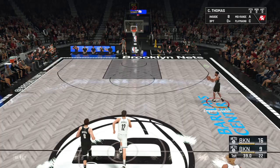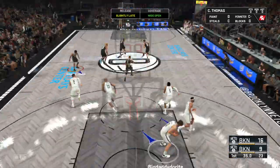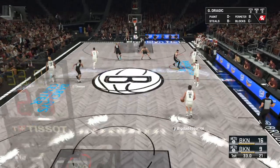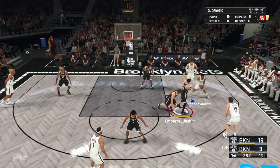Brooklyn has possession. Now it's Thomas running — he can go all the way. And again, it's the Nets missing. And so it's Harris who will bring it up for the Brooklyn Nets. They trail by seven.